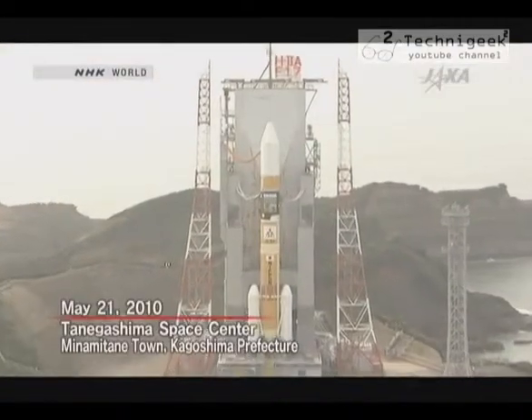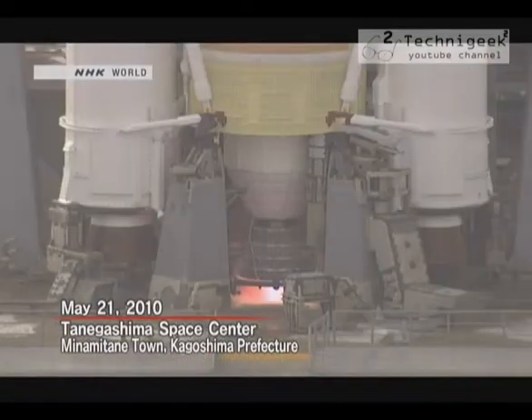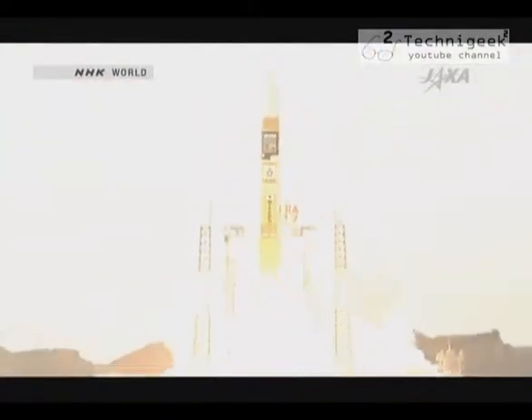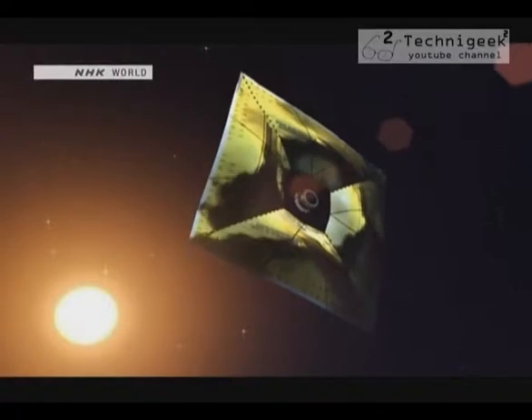Today, we bring you a project that shows Japan's high technology capabilities in the area of space exploration: the IKAROS solar sail spacecraft. The IKAROS spacecraft was launched into space in May 2010, but IKAROS itself isn't propelled by rockets — it uses something called a solar sail. IKAROS was the first spacecraft to successfully use solar sail technology.